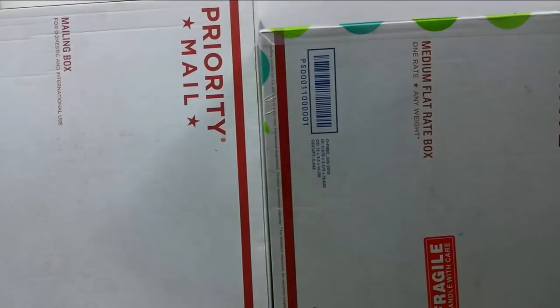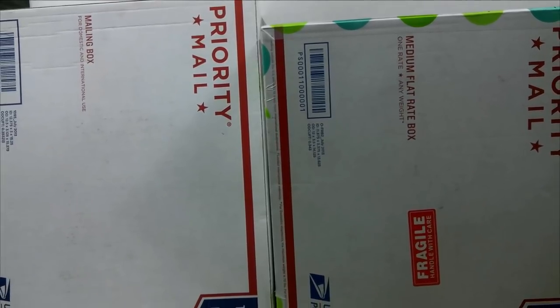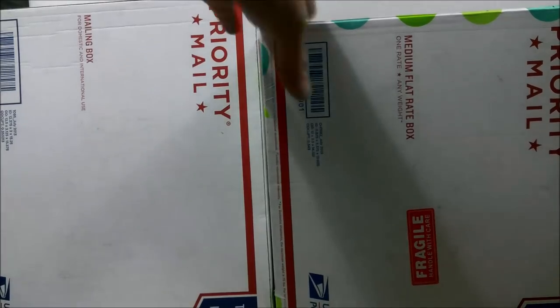I got not one but two CGC graded comics that I'm gonna unbox. If you want to know what they are, you'll just have to stick around. This video is sponsored by PGX grading services — get one free pressing of your choice when you grade ten with the code 'we love comics.' Free press link in description.